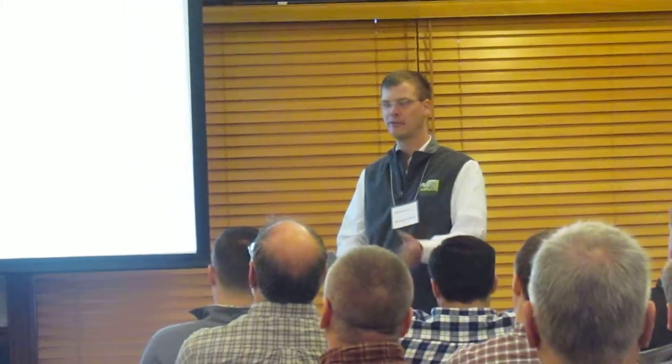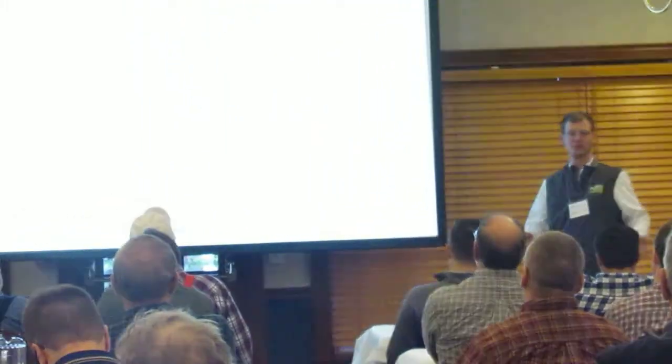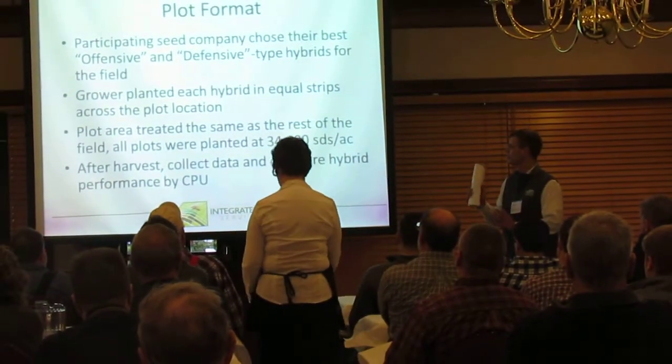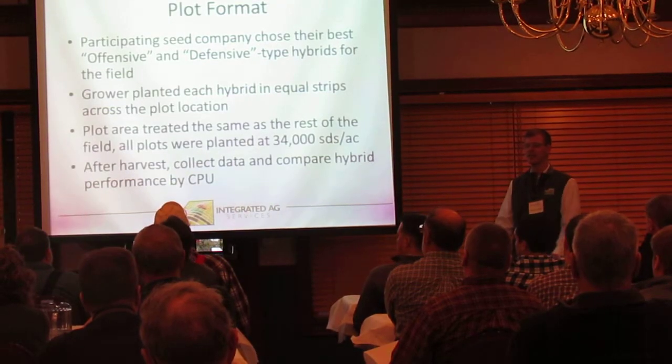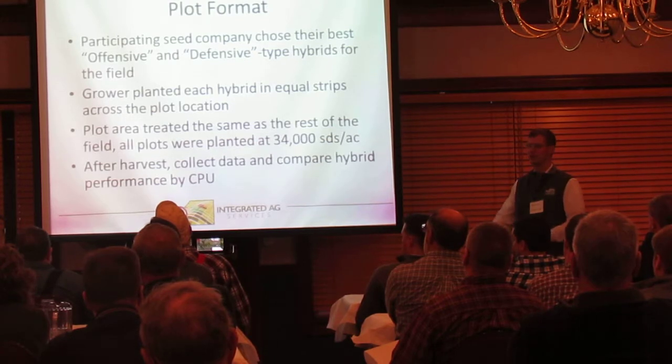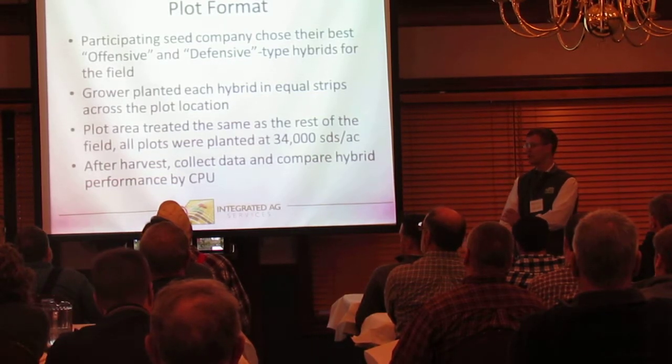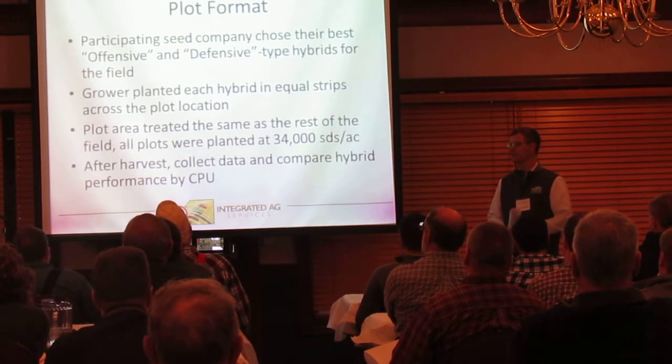Since 2014, we've had the continuous support of Golden Harvest, Pioneer, and Stewart Seeds, and our plots have used three locations. Each seed company picks its best offensive and defensive hybrids for that field, and then the grower plants them side by side, replicating the strips across the field — whether by a split planter or every other pass. Each strip goes across the field, and generally our plots run about 20 to 40 acres, giving us a pretty good representative sample with a wide range of environments.